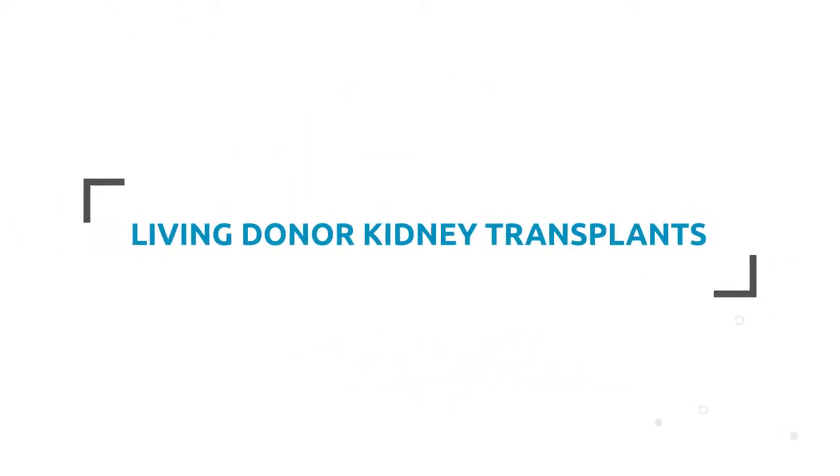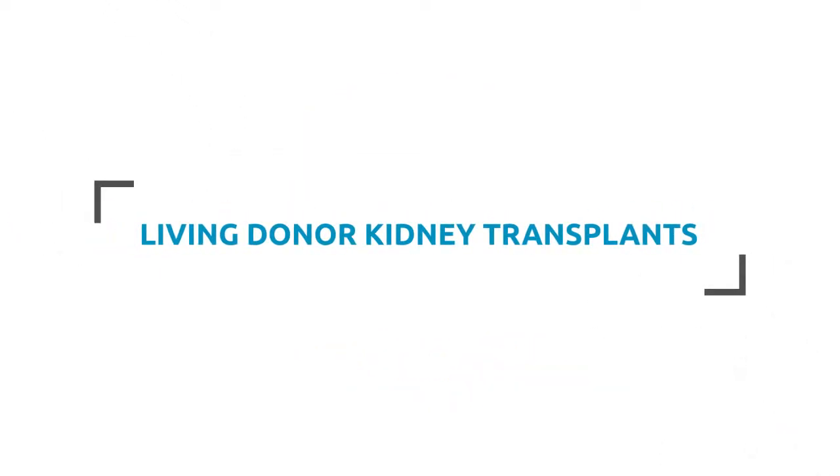For patients with kidney failure, kidney transplants help lead to a longer life expectancy and improve the quality of life by eliminating the need for dialysis and diet restrictions.